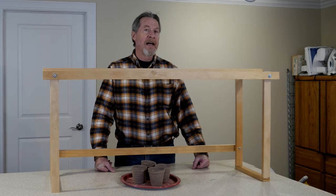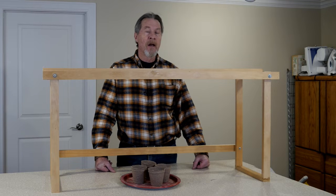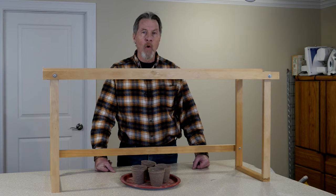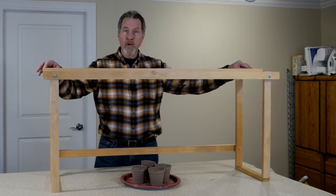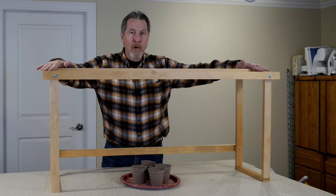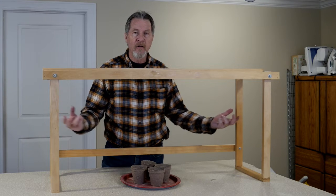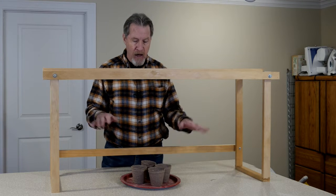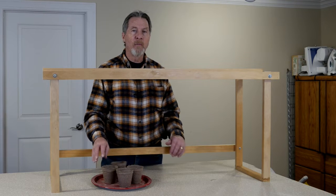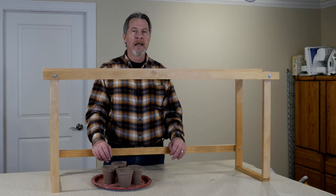Ten years ago, I didn't have the luxury of space. The house we lived in was much smaller, but I did have a back bedroom with an available corner. I put one of those two-foot by four-foot tables and built this structure. It's perfectly sized to support just a single set of fluorescent lights, and underneath it I could grow all these little individual pots — enough to put in my garden in the spring.